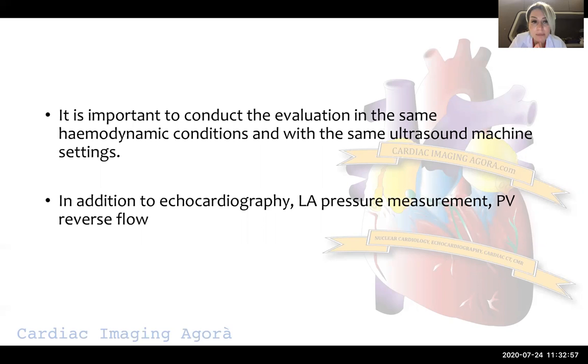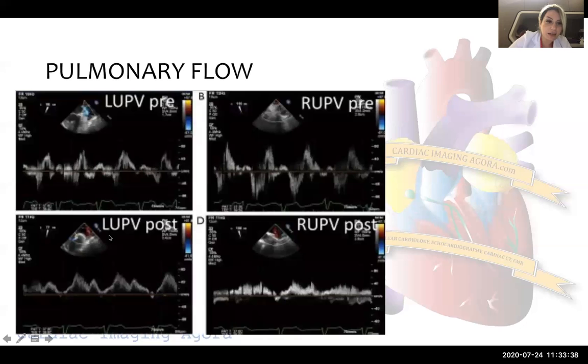In addition to echocardiography, LA pressure measurement and pulmonary vein flow are very important to evaluate residual mitral regurgitation. After placing the first and second clip, there may be many eccentric mitral regurgitation jets that are difficult to evaluate. In that case, it is very reliable to measure LA pressure and V-wave and to compare with baseline pressures. Pulmonary vein reverse flow normalizes after the procedure — the S-wave becomes bigger than the D-wave, supporting mild mitral regurgitation.